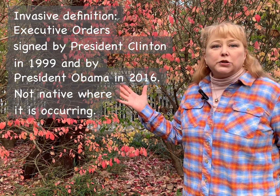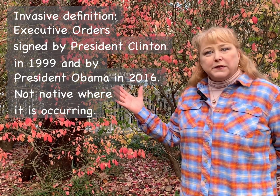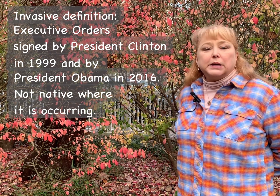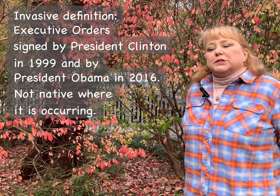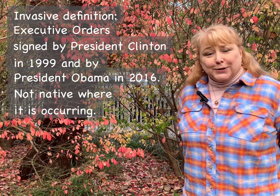Burning bush has been imported since 1860. It is widely available in the nursery trade, and it's planted in many, many yards and commercial facilities.